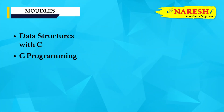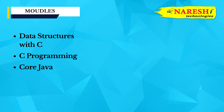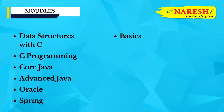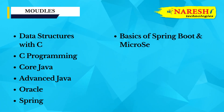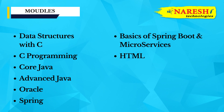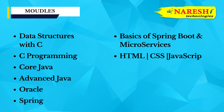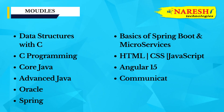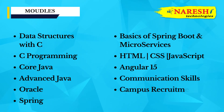Course modules include: Data Structures with C, C++ Programming, Core Java, Advanced Java, Oracle, Spring, Basics of Spring Boot and Microservices, HTML, CSS, JavaScript, Angular 15, Communication Skills, and Campus Recruitment Training.